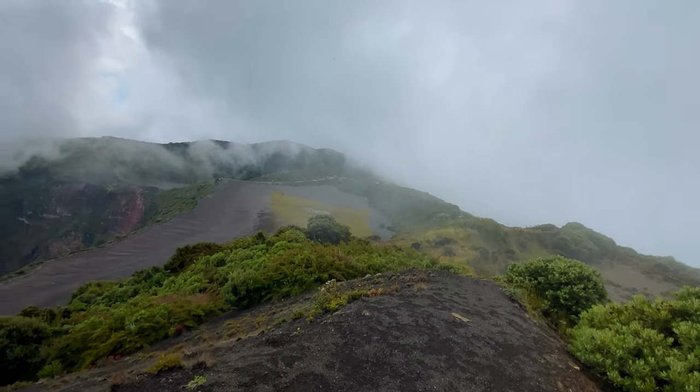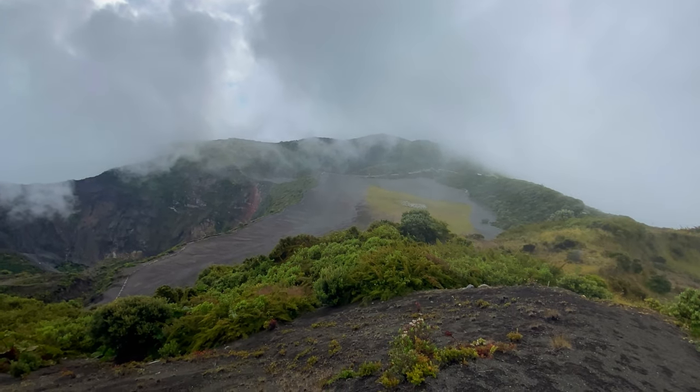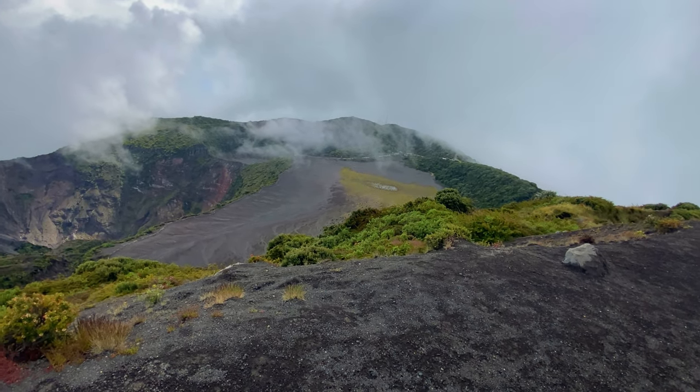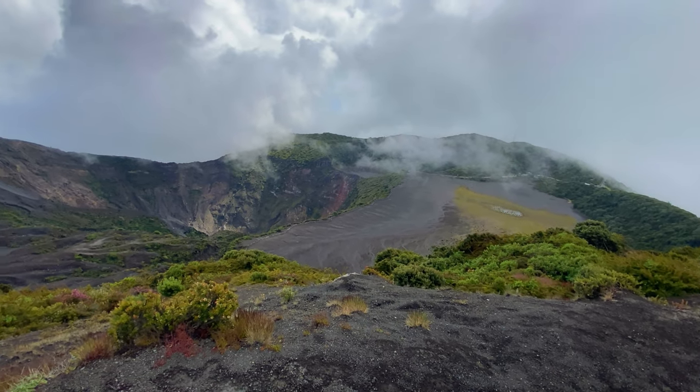Here we can look down into the volcano we were walking in. Luckily the cloud has cleared and you get a clear view of it. This is a very nice view of the volcano, but of the two ways to experience it, I prefer walking in the volcano crater itself.